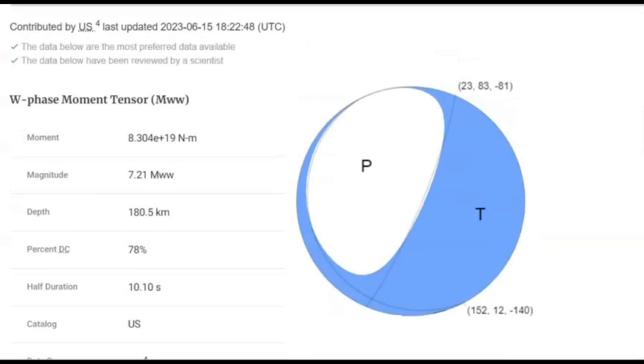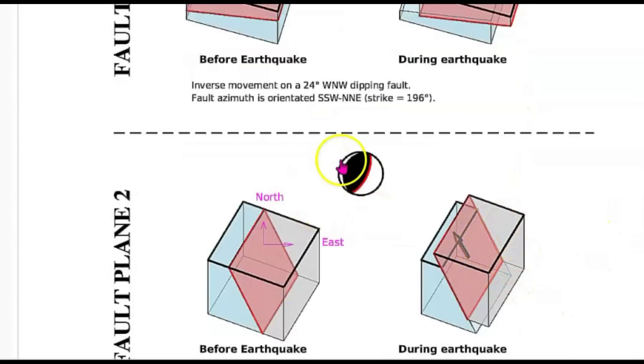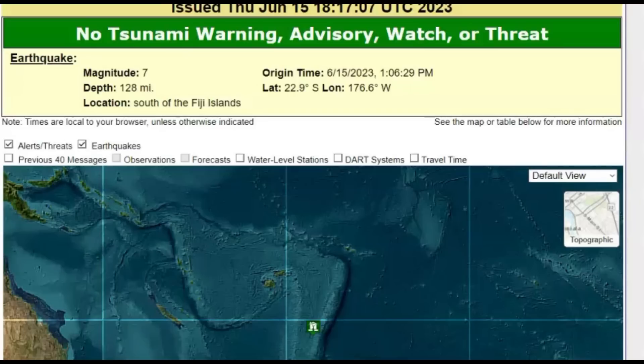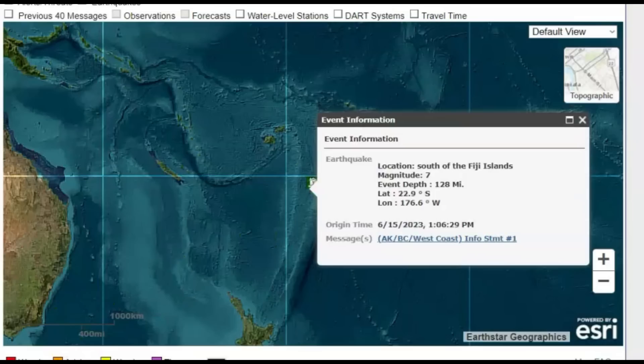It's a spreading center — you can see how we got uplift and it spread apart. It was kind of like a thrust earthquake. On GeoScope you can see how the fault moved, going probably east, and then there was uplift which caused the spreading. On tsunami.gov they said there was no tsunami warning, watch, or threat. It occurred at 1:06 p.m. local time.